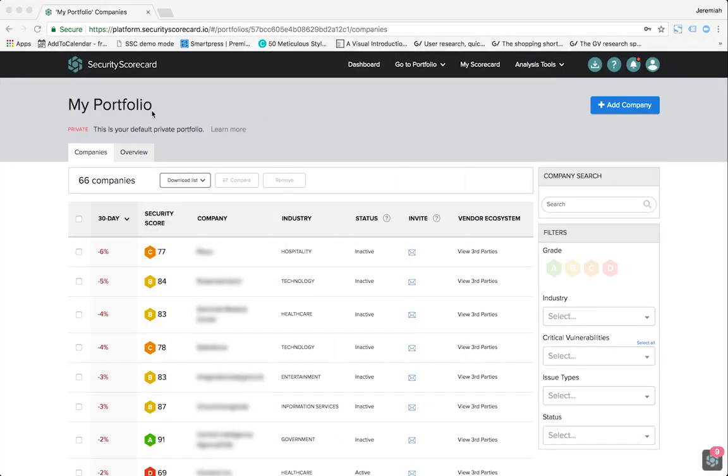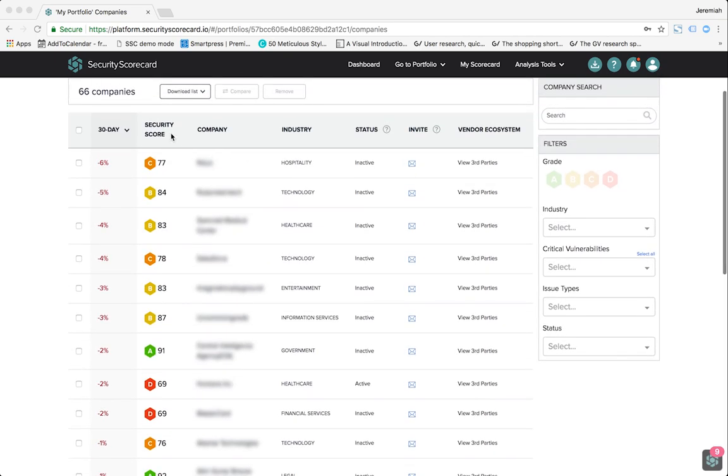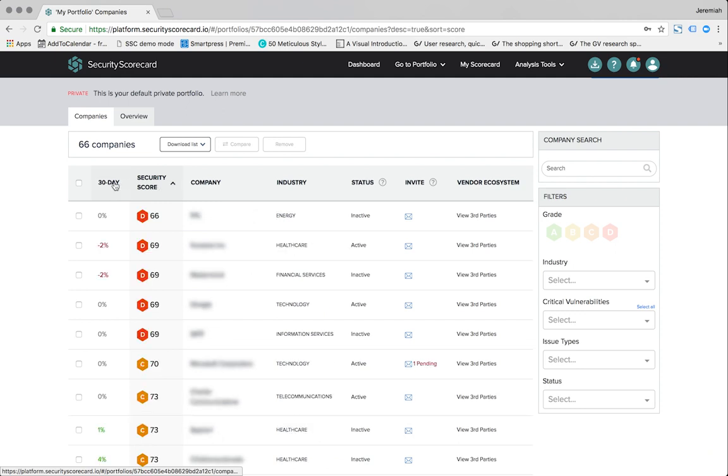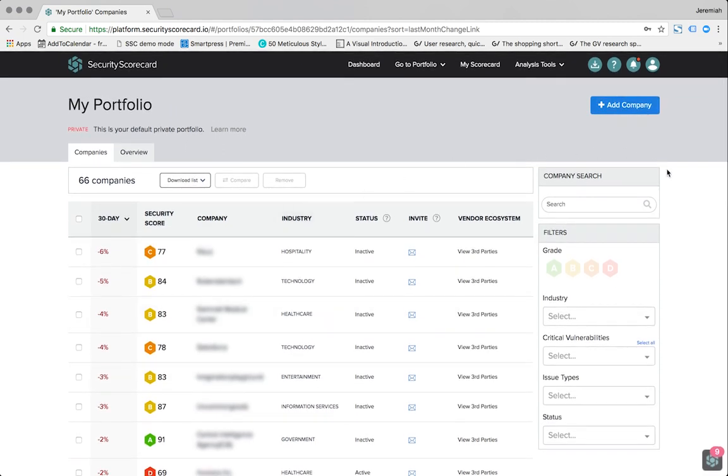Here, on the My Portfolio page, you can see and continuously monitor third-party cybersecurity performance. From this view, you can drill down and look at vendors with the lowest scores as well as those with significantly declining scores in the past 30 days. Scores often dip right before a breach, making this trend data a critical element of continuous visibility. You can also filter results by vulnerability, severity, or issue type.